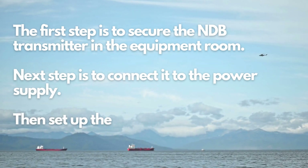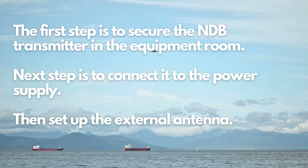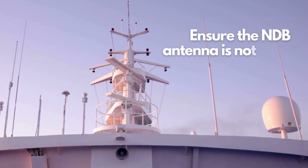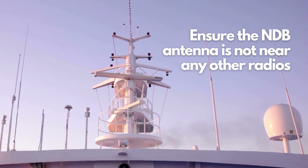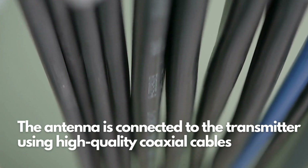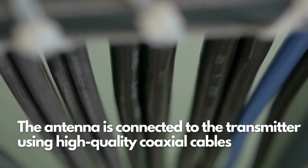With the transmitter installed and powered, the next step is to set up the external antenna. The antenna should be located in an unobstructed area on the FPSO structure, ensuring maximum signal transmission and reception. One of the most important installation considerations is to make sure the NDB antenna is not near any other radios, such as MF-HF radios, that could result in interference and cause the NDB system to shut down. Once the antenna is mounted securely, it needs to be connected to the transmitter using high-quality coaxial cables.